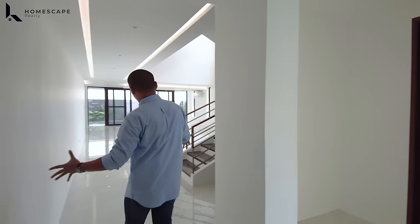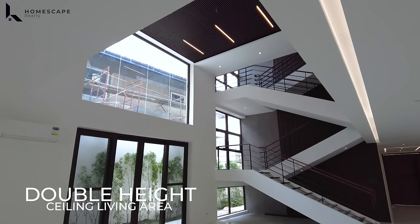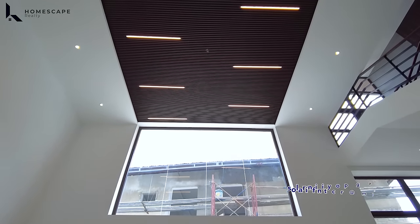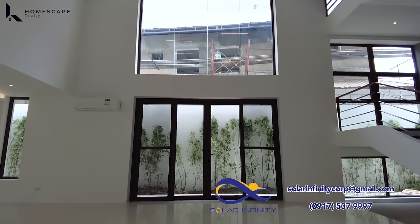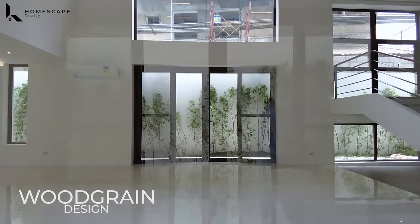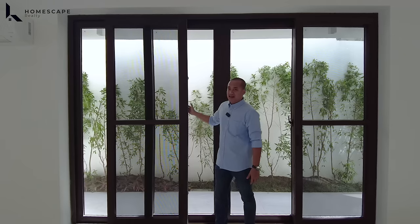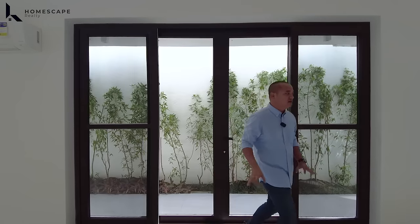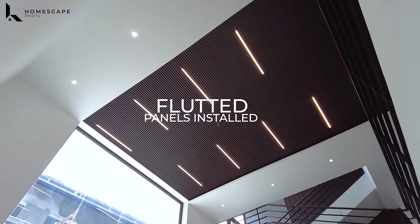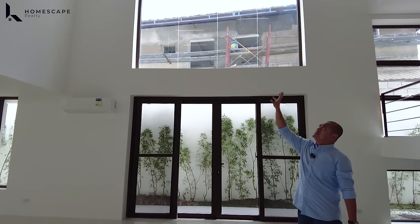From here, a few steps lead to your stairs. But first, let's look at your double-height ceiling living or receiving area. This space has lots of natural light coming from the fixed window and your huge sliding door. The material used for the sliding windows and sliding doors is high-grade PVC with wood grain design — these are the most premium high-grade PVC on the market. We also have tempered glass installed together with a stainless screen, so it won't deteriorate quickly. Look at the ceiling for the double-height ceiling — we love the fluted panels installed together with the LED lights, which are the most durable on the market.